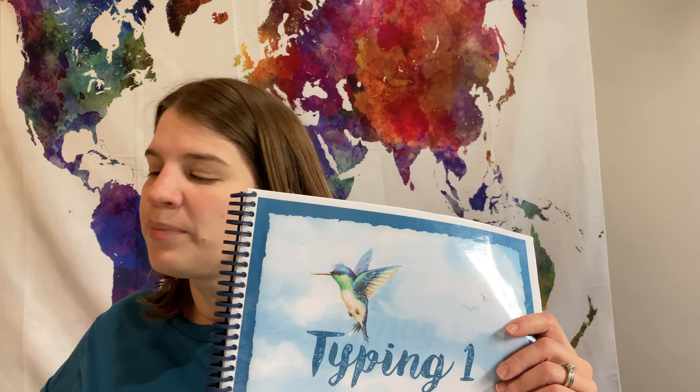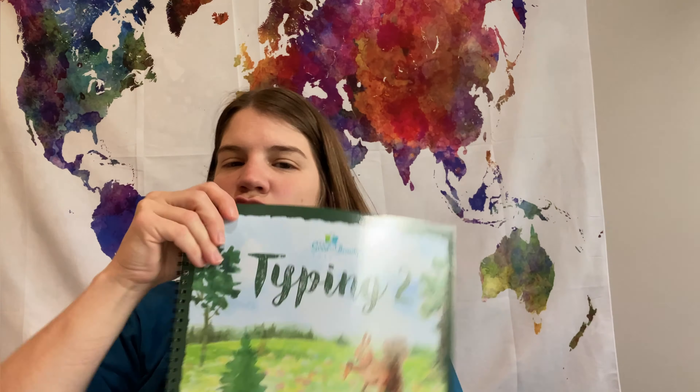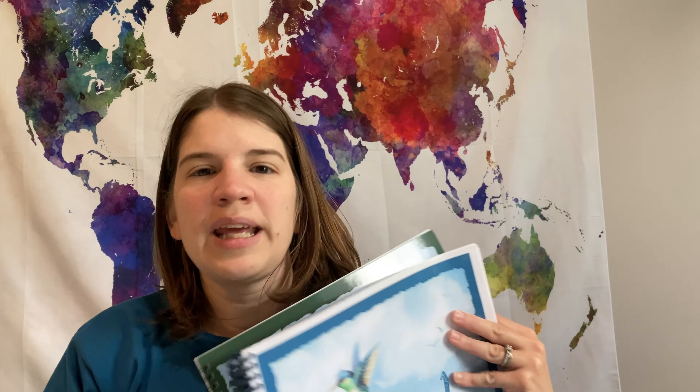She will also continue with typing — moving from Typing 1 to Typing 2 from The Good and the Beautiful. We have pretty much stopped doing handwriting since she knows her basics and cursive, and she's most likely going to print most things she writes and already has really great handwriting. So I'm just going to be more focused on typing this year because that is really what she's going to need, and she likes to type anyway.